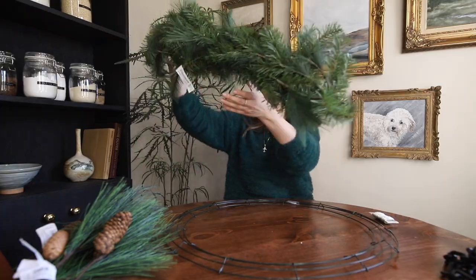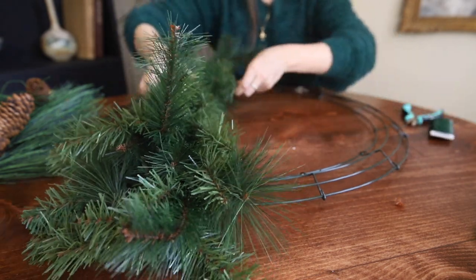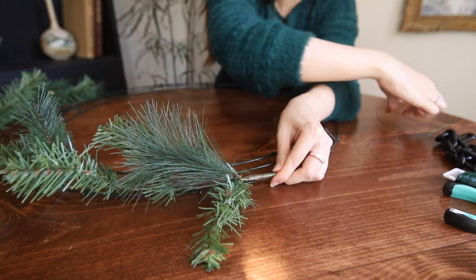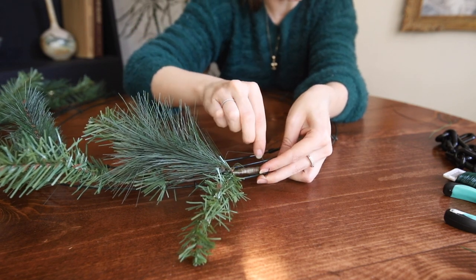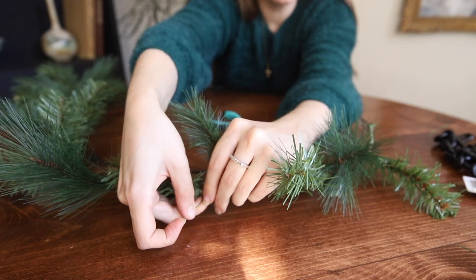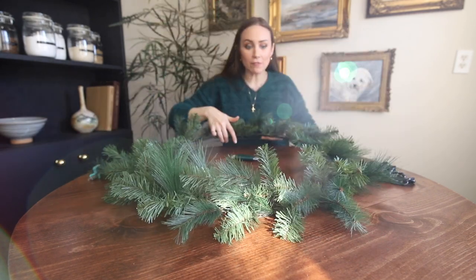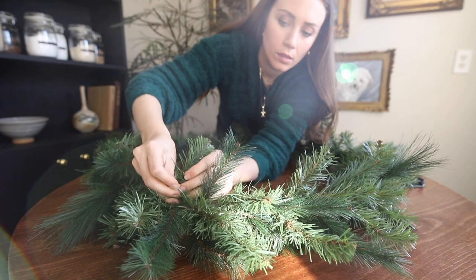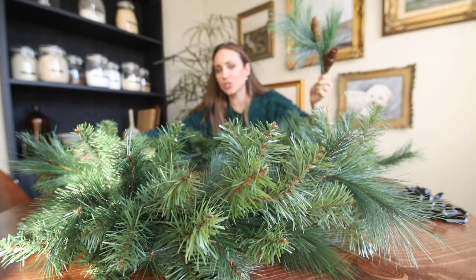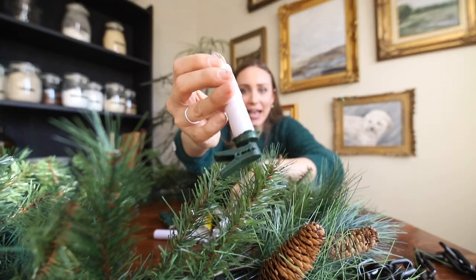I wanted mine to be pretty large and wreaths can get expensive, so I just got a wire wreath frame and we're going to use garland from IKEA. IKEA's garland comes like this, and you need some floral wire and wire cutters to put it on the wreath frame. We're going to start on top and then flip it over and do some more on the bottom. Just take some wire and tack it down like a normal wreath, working our way around tacking the garland to the wire frame until it's full on the top and the bottom. One garland got us this far — not full enough — so two might do it.